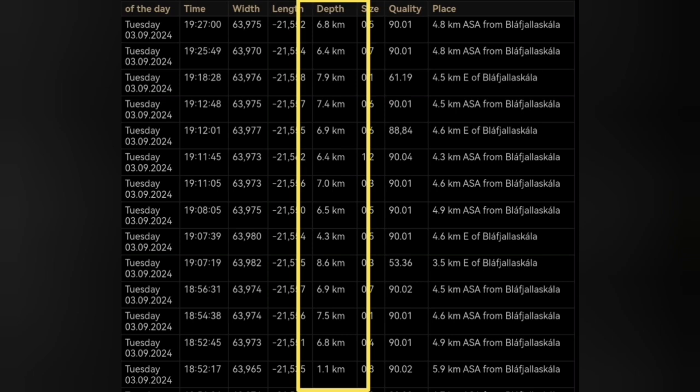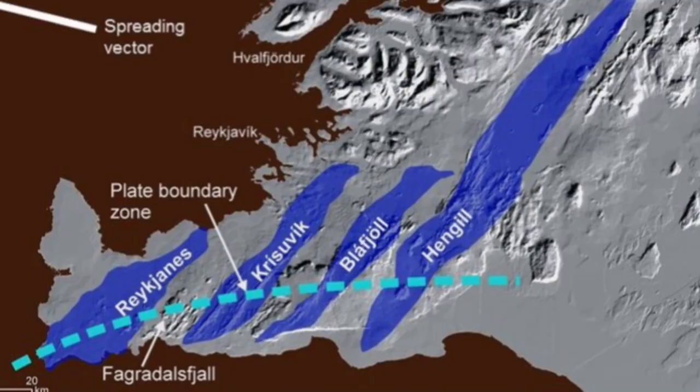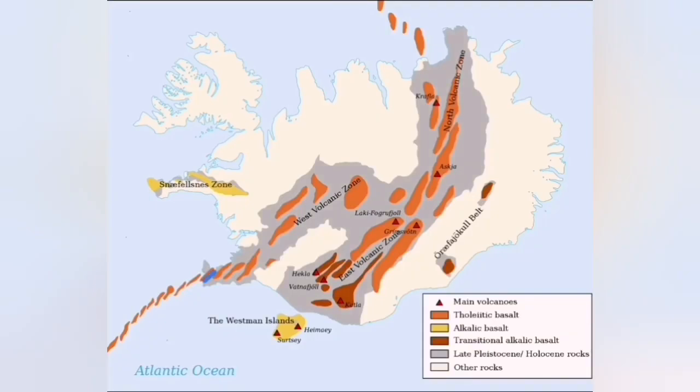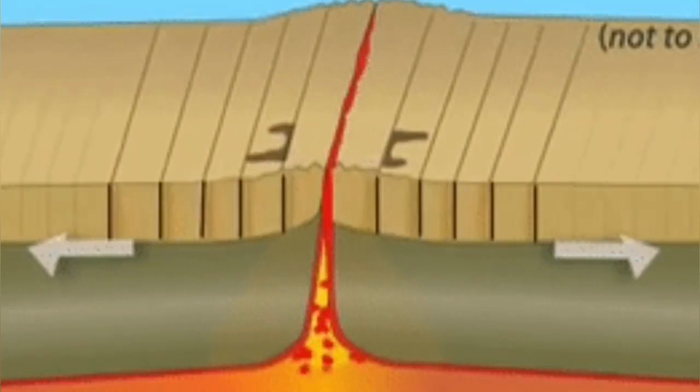They can be related to a movement of magma within that area. Of course, this is the volcanic system which is famous — in the past it had erupted. When we have one eruption, which currently we have at Svartsengi, the pull of the Earth's crust creates activity in the adjacent volcanic systems. So Svartsengi has an eruption, then next we have Fagradalsfjall, next maybe Hengil or branching to that, and then goes towards the north.